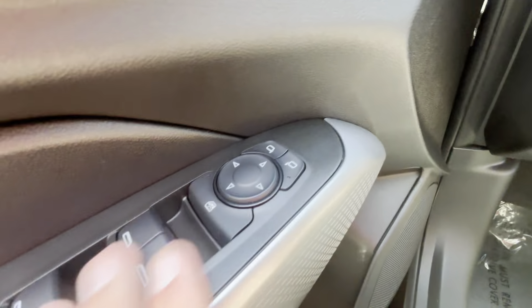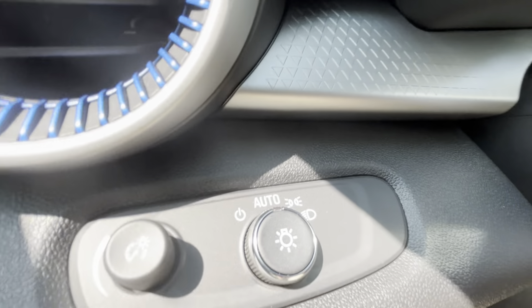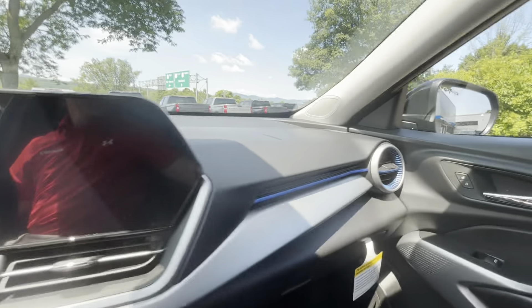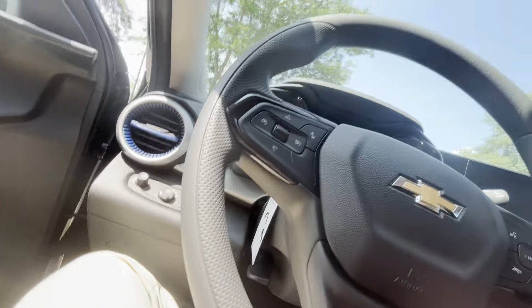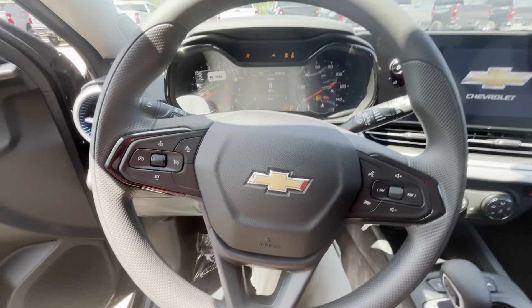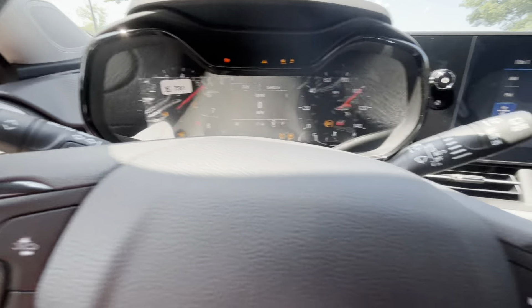On the door here, we have our electronic mirror and window adjustments, lock and unlock right there. Here's your display brightness dial, and then you have your headlight settings — it's on auto, so it's going to turn on and off based on your daytime conditions. We've got Camaro-inspired vents here. And there's a beautiful driver infotainment screen with a very slick look and high gloss black trim around it.